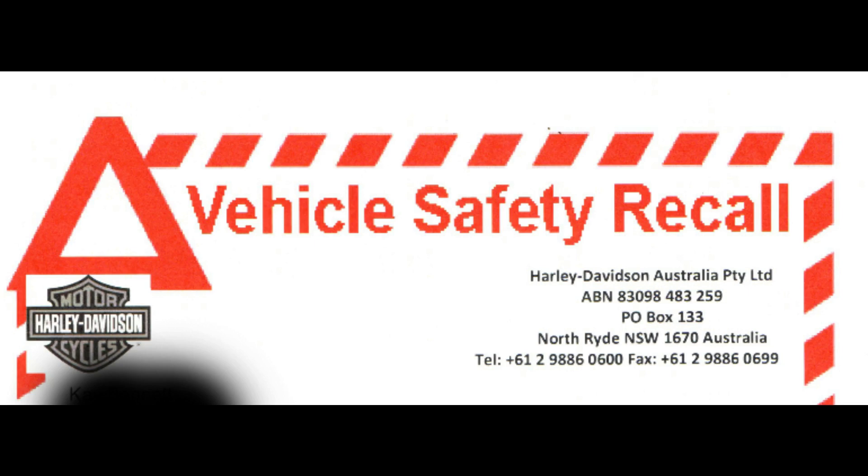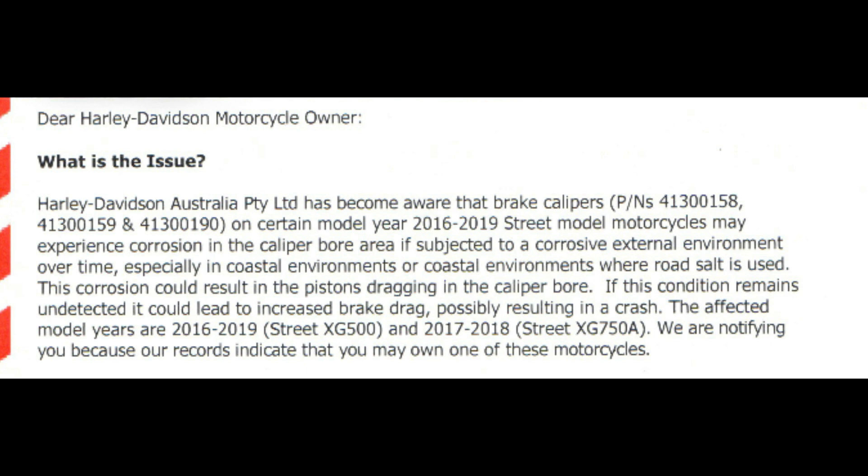G'day folks. This has been a community service announcement. Harley-Davidson Australia has issued a recall for model XG500, covering years 2016 to 2019. Street model motorcycles may be experiencing corrosion in the caliper bore area if subjected to a corrosive external environment.